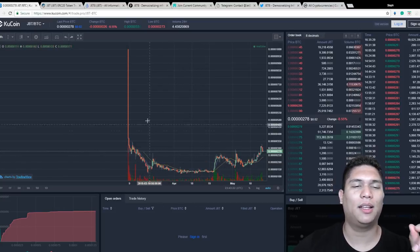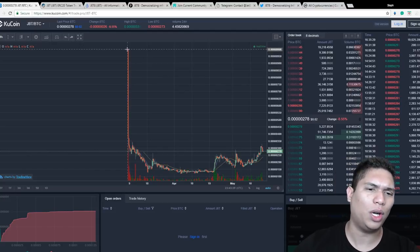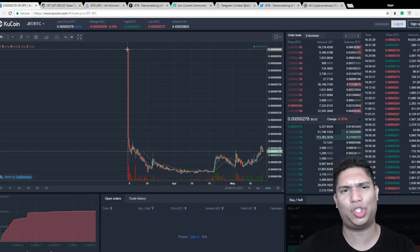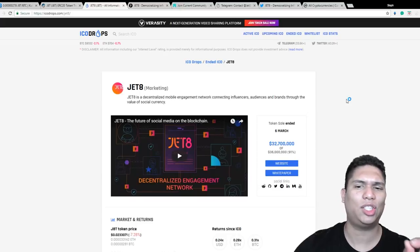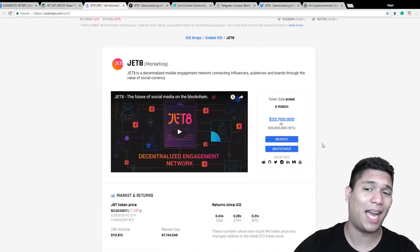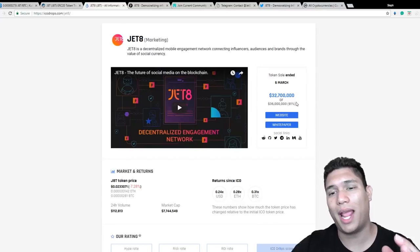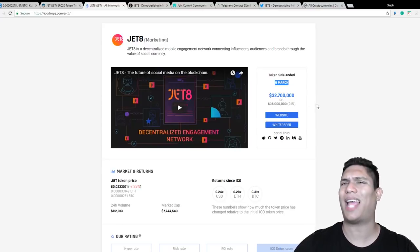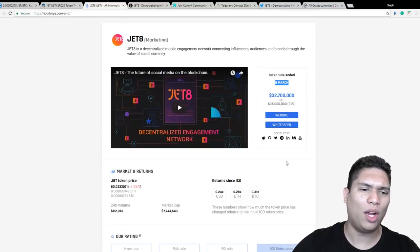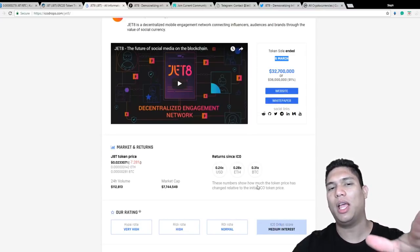I'm going to use the coin Jet8 as an example — a coin I invested in and already cashed out. When the market was crashing, coins like Jet8 suffered the most because when they were listed, there was no more interest in buying coins just out of ICO. But what's really interesting — if you look at the ICO drops, they were able to raise almost their entire hard cap, and they raised it so fast. Then the market started to crash and no one wanted it anymore. The time of the sale, the market was actually sour. So why would a coin like this, where people were paying four times the current value, be almost nine times below ICO value?